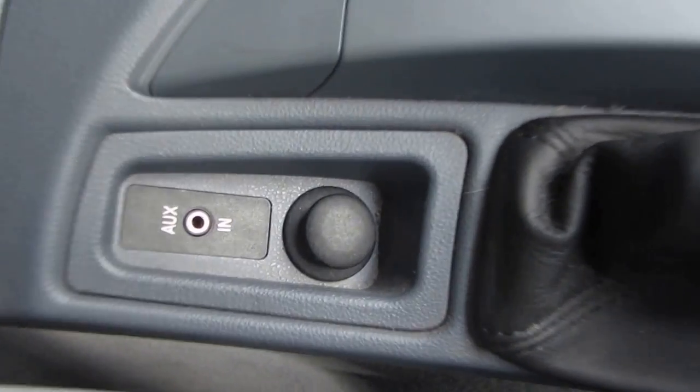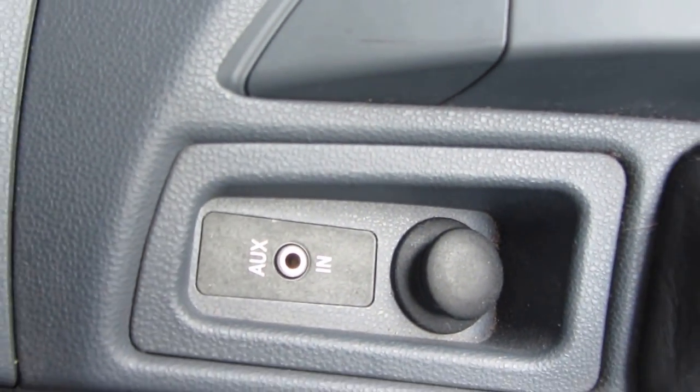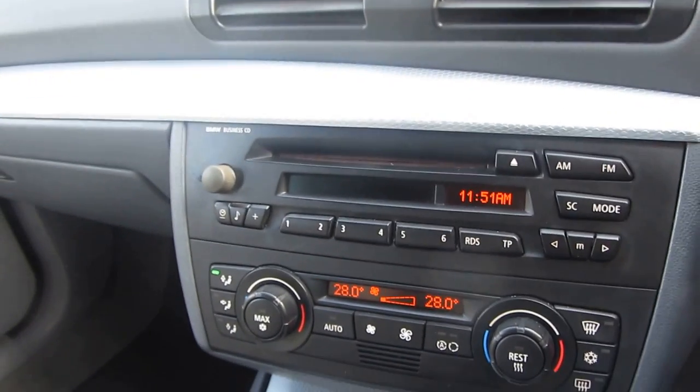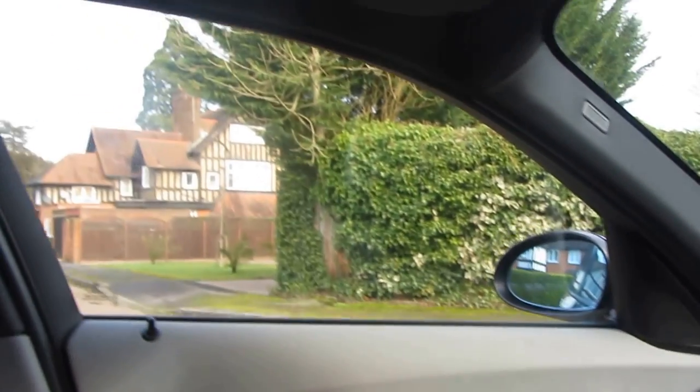We've got a nice armrest here with storage, and underneath it there's another power outlet and an auxiliary input — should you want to plug in something to play out through the stereo. So if you've got a headphone jack on your iPhone or MP3 player, very useful for playing music in the car.